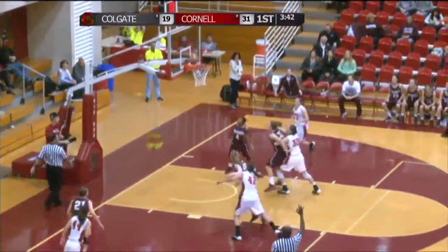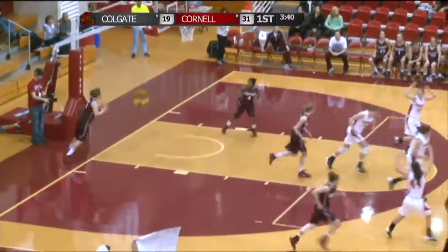First half, kicks at left corner, jumper from there is going to be good — that's a three-pointer for Megan LaDuke.